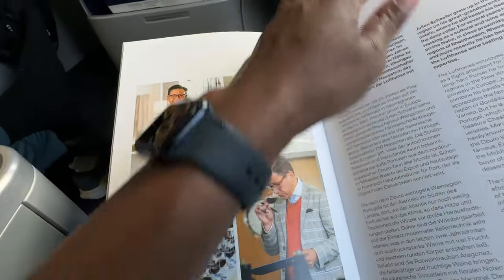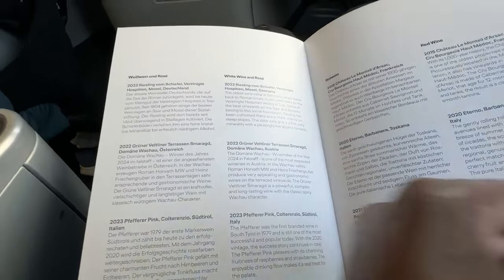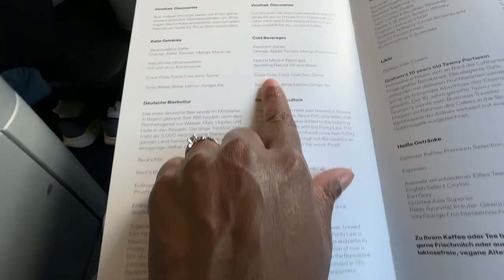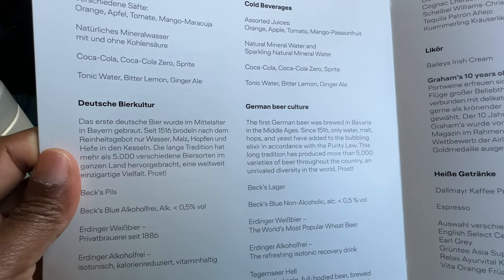In an emergency you can leave the aircraft via inflatable evacuation slides and you must leave your carry-on baggage behind. They have a bunch of juices — mango juice, passion fruit. I think I'm gonna try the mango passion fruit juice.